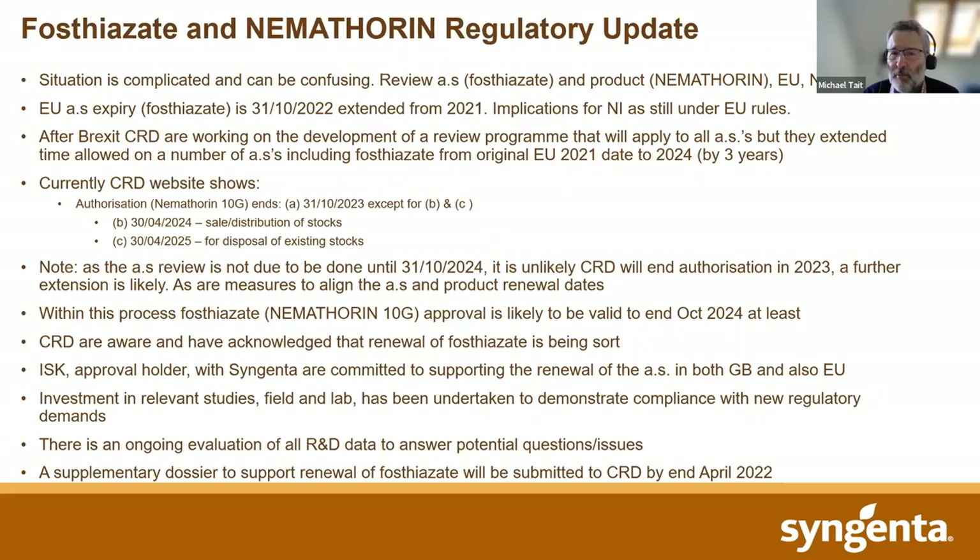We can't guarantee it, but it seems likely, bearing in mind the workload that CRD currently have in revising systems to cover not only this product but also others. Our best guess is that fosthiazate will likely remain approved until October 2024, so the loss of this product in the short term seems unlikely. It's very well worth highlighting that the approval holders for fosthiazate are ISK — Syngenta are the marketing organisation, but ISK are the ones dealing directly with CRD on all these regulatory issues.